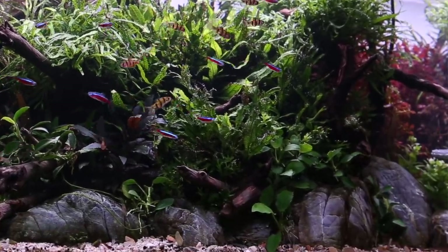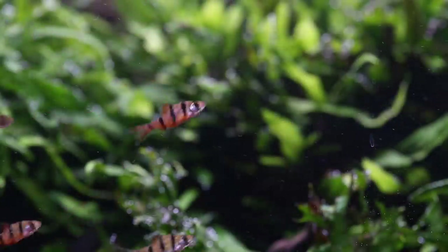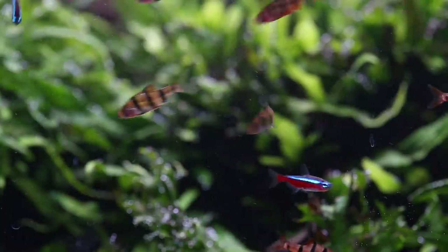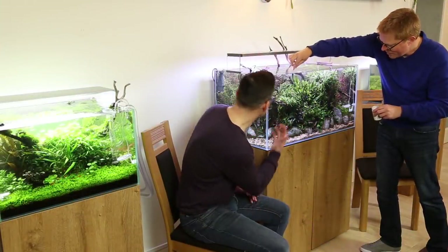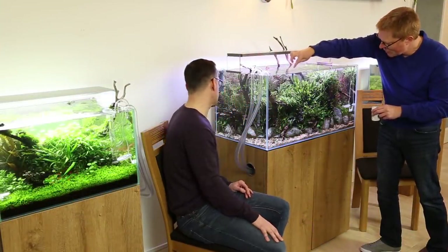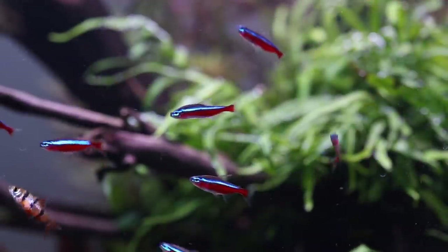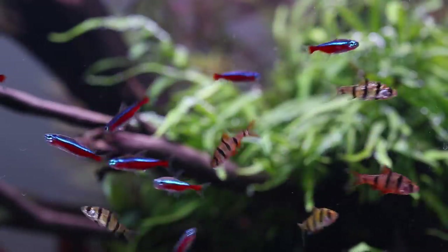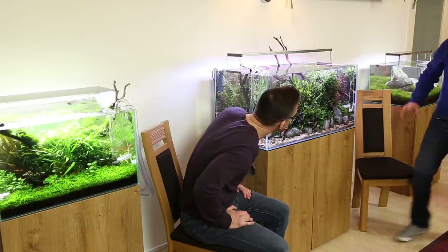Pentazona barbs - they're lovely and quite bold. They'll feed from your hands. So Cardinal tetras and Pentazona barbs - not a mix I'd normally choose, but they work really well together. They do clash a little, but in this complex style scape they work quite well. The barbs do need a bold companion to bring them out - like a dither fish. Without that, they're just timid.